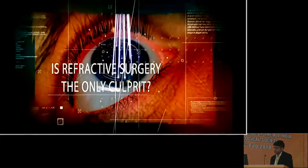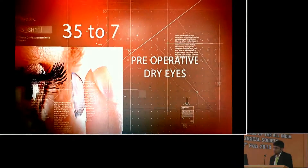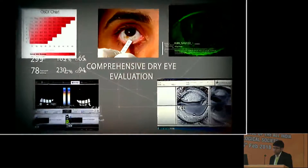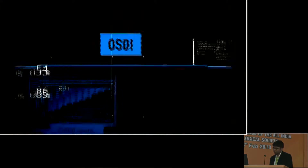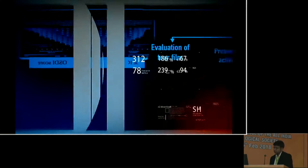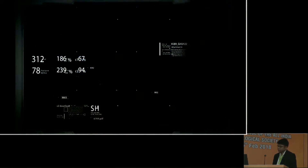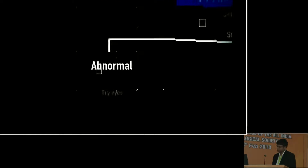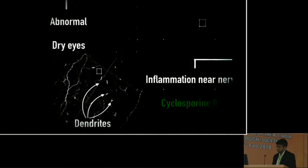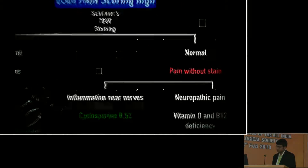But is refractive surgery the only culprit? A large number of patients choose refractive surgery because of intolerance to contact lenses due to dry eyes. Hence, comprehensive dry eye evaluation preoperatively is necessary. Ocular surface disease index (OSDI) scoring is a good method to quantify dry eye symptoms and can make the patient aware of it preoperatively. Raised OSDI is a good indicator of inflammation, and all patients who have raised OSDI need complete dry eye evaluation. Raised OSDI pain score with normal Schirmer's and tear film break-up time is an indicator of pain without staining, which is usually associated with inflammation near the nerve endings. This has to be treated by anti-inflammatory medications. Vitamin D and B12 deficiency also play a role.